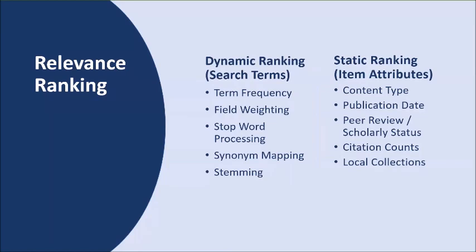Static ranking factors focus on the attributes of individual items. Content type is considered — for example, a record for a book will be ranked higher than a record for a book review. More recent items are boosted over older items. Peer-reviewed and scholarly content is also given a boost. Even if you do not subscribe to Web of Science or Scopus, Primo uses this data to boost articles that have higher citation counts as they may be important works in those fields.